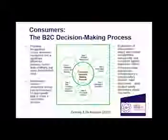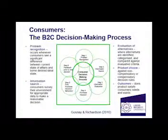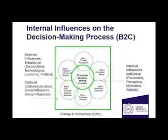Hi, my name is Holly Redford and I am currently a first year Business Management and Marketing student at Leeds Beckett University. This vlog is about my buying behaviour. Using Gosling & Richardson's business to customer decision making process, I'll explain how I came to make the purchase of this hoodie.